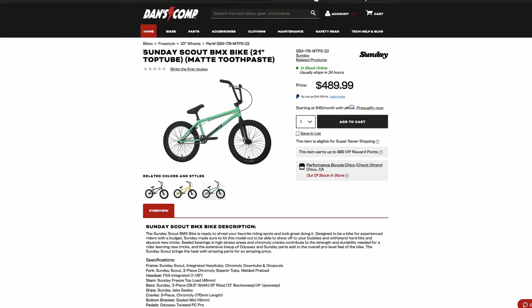The first bike on the list is going to be the Sunday Scout. I know what you're thinking — why the Sunday Scout? I thought Sunday was just a really good brand, and they do make great bikes. When you look at stuff like the Street Sweeper, really good bike. The Soundwave, incredible bike. The Wavelength, the Darkwave — these are all insanely good bikes, high quality, high price. But the Scout is one of those bikes that I think is severely overpriced.